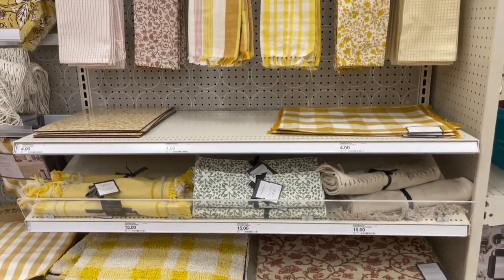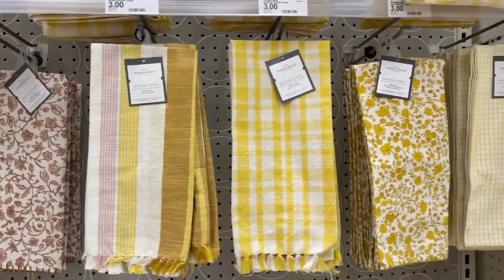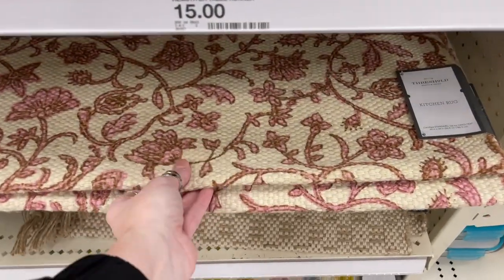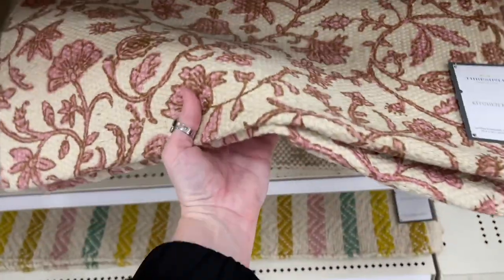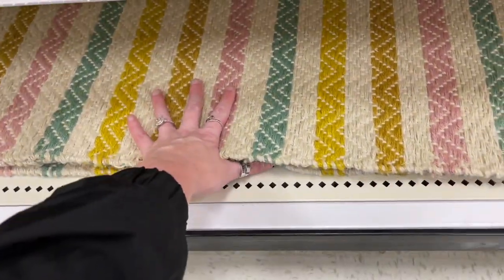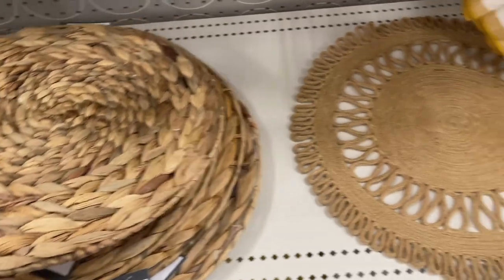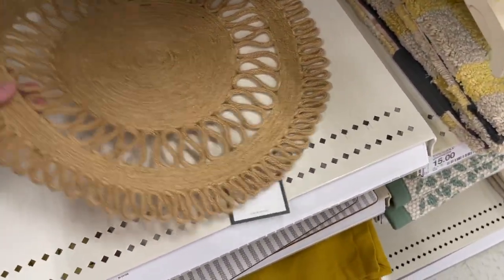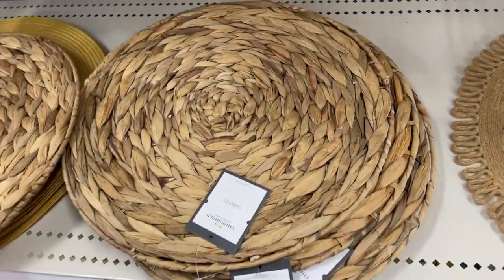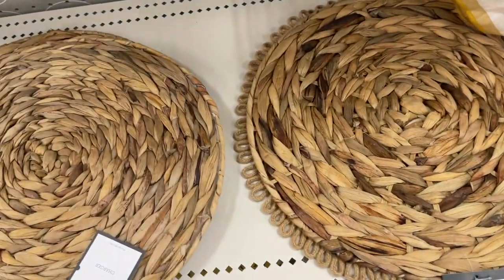Here are some more rugs that align more with summer and spring, plus hand towels for your kitchen. These are placemats — so cute. This is a kitchen rug, and I really like this one too — you could even use it in a kid's room, and it's only $15. I really, really like these placemats. Maybe I should get one of each of these and then decide what I'm going to do, because y'all know I'm so indecisive.